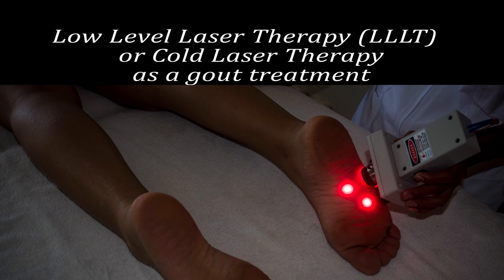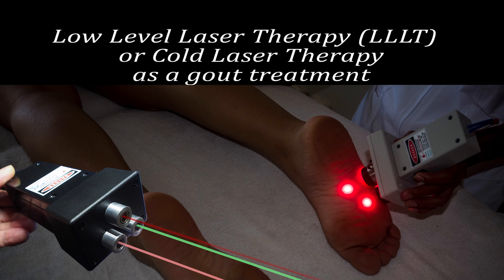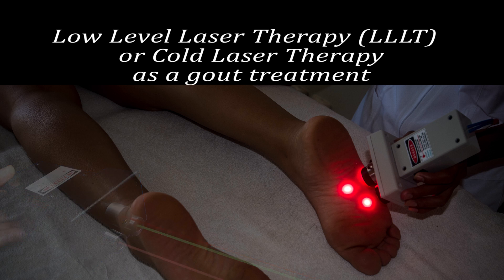The lasers are referred to as low level lasers or cold lasers. There are many different kinds of lasers on the market, from very cheap continuous wave lasers to expensive super pulsed high energy lasers.